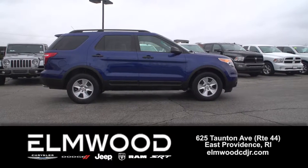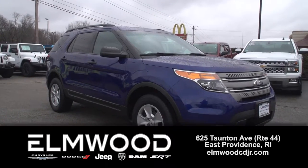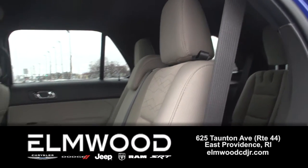All right, we get it. Your growing family demands a seven-passenger vehicle. Well, here it is. This is a 2014 Ford Explorer with the third row and easy access.